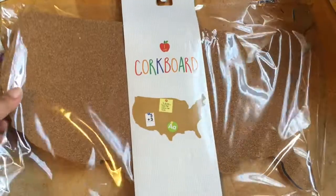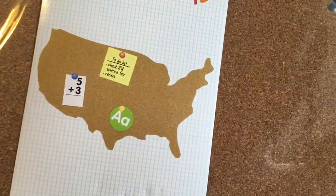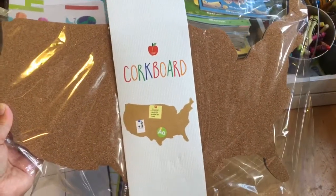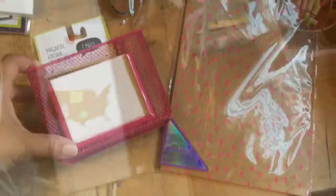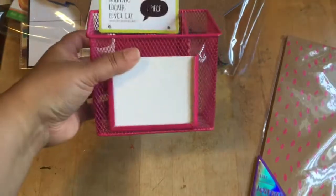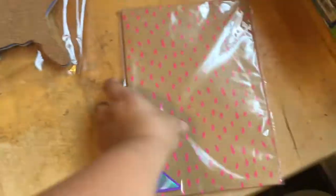I also got this corkboard in the U.S. shape. I love it so much — just a simple corkboard that we'll use. I'll probably use it to write myself notes, and I can also use it to pinpoint some landmarks. This is super cool for all kinds of different activities for the United States — learning the states, landmarks, and all that good stuff. I also got these magnetic pencil cups — I'm actually gifting one to somebody — but they're perfect for the whiteboard to organize your dry erase markers and so forth. Super cute for three dollars.